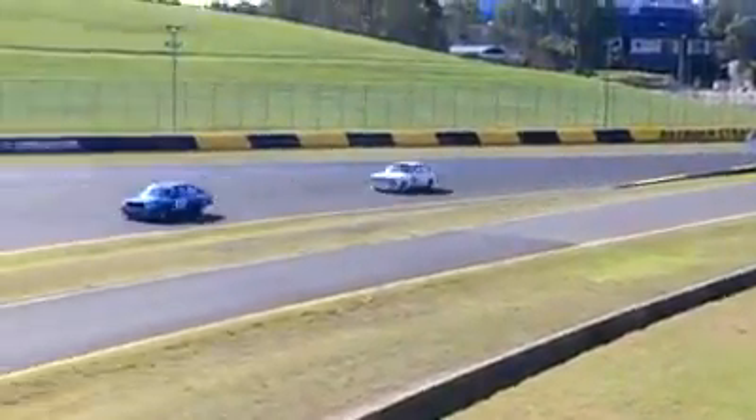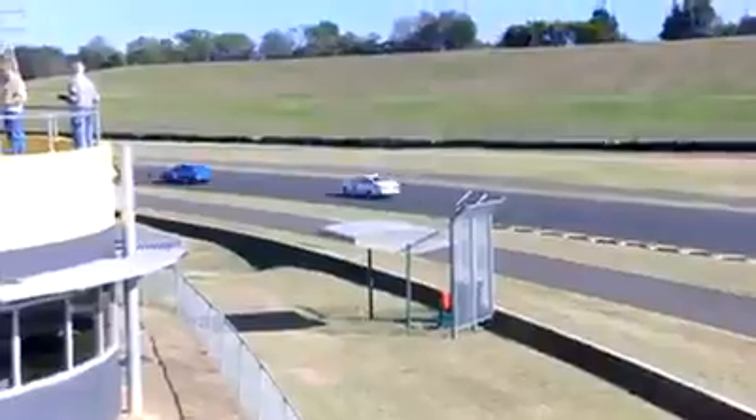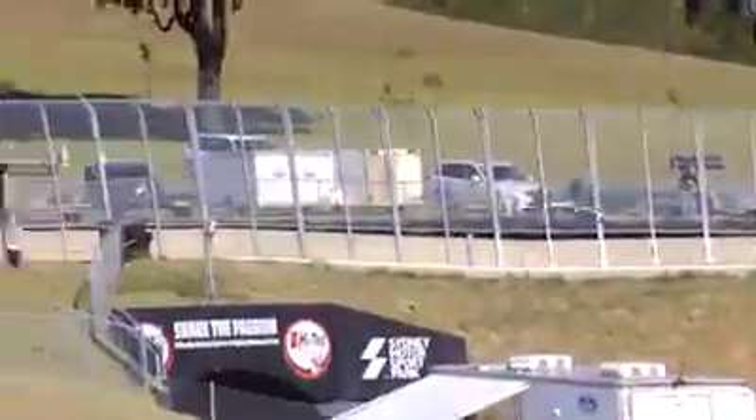I reckon the best battle of the whole race in Group A and C was Steve and Gavin. They were only a couple of car lengths behind each other the whole race. Excellent stuff.